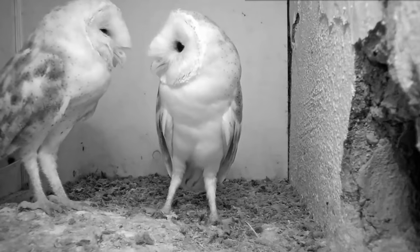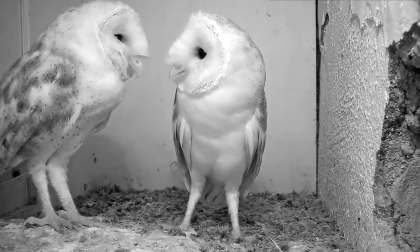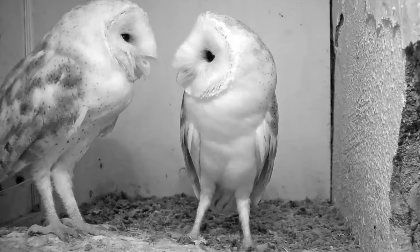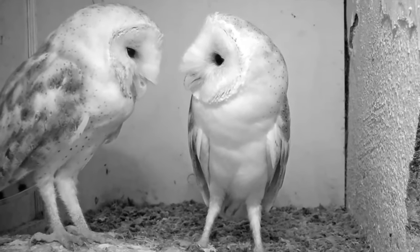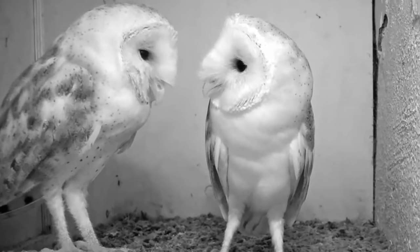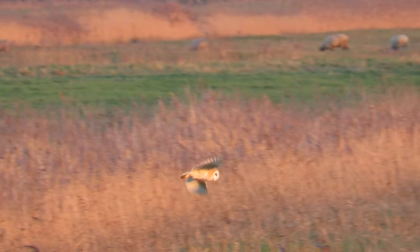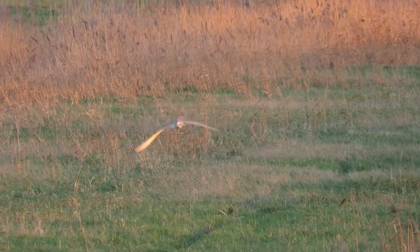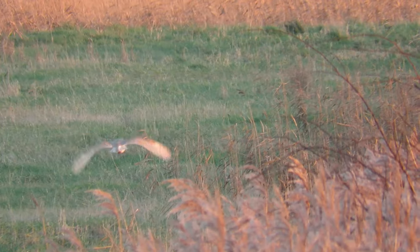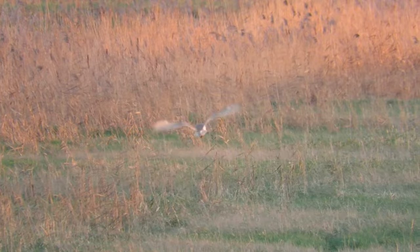Barn owls can start breeding from one year of age, when a pair will form and claim a territory. The size of this territory completely depends on how much food is available, and so too does the window for when a pair will lay their eggs. If there is lots of food available their territories are usually smaller and they can lay eggs at any time of the year, but if food is scarcer their territories will be bigger and their egg laying restricted to the spring and summer.